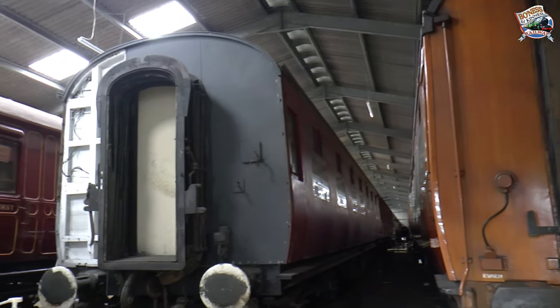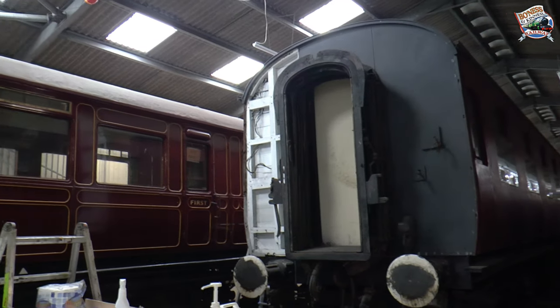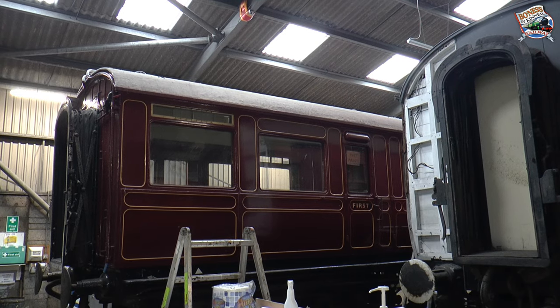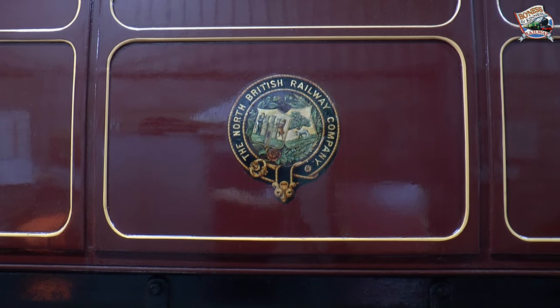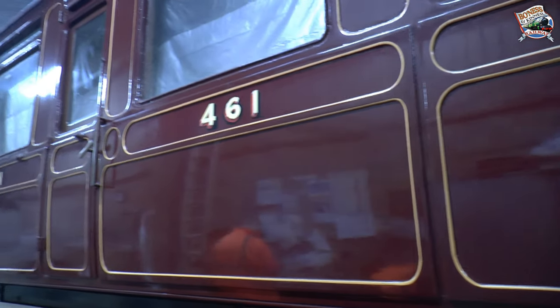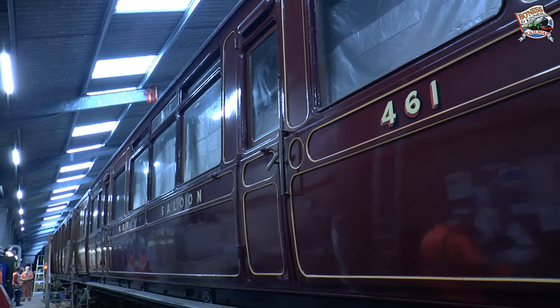Panning round we can see some LMS coaches and a North British Railway Invalid Saloon number 461, built in 1919 — lovingly restored. We hope to have this in service in the future. You can see the lovely effect with the varnish.